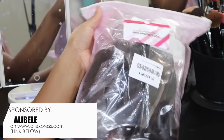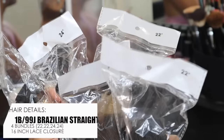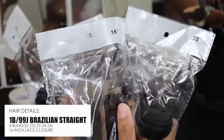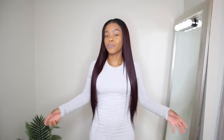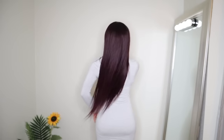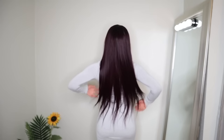This video is sponsored by Ellie Dale Hair — links down below. They sent me four bundles of this beautiful Brazilian straight hair: two 24-inch and two 22-inch, plus a 16-inch lace closure. 24 inches is really long on me — I'm only 5'1 — so it comes all the way to the middle of my hips.